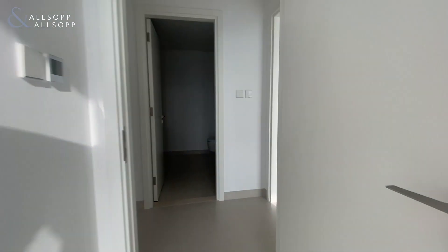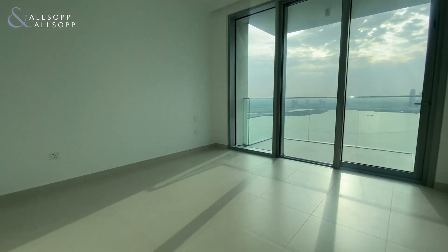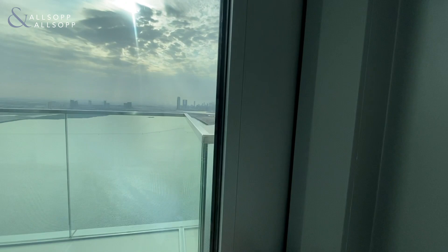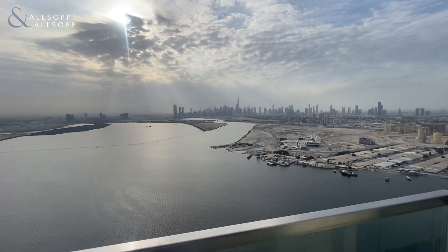We make our way into the master bedroom — plenty of space in here. And then balcony number two, again with the views.